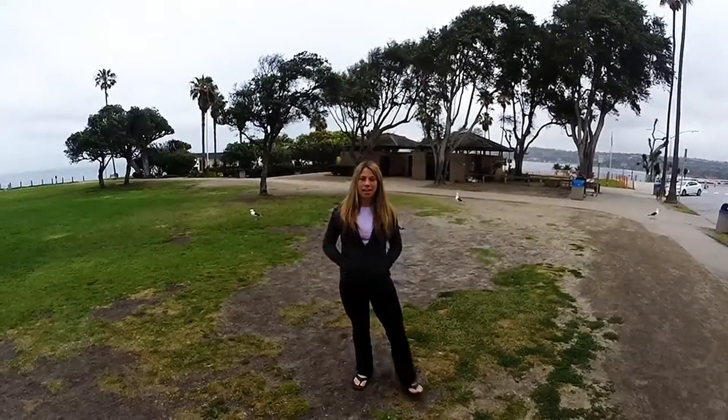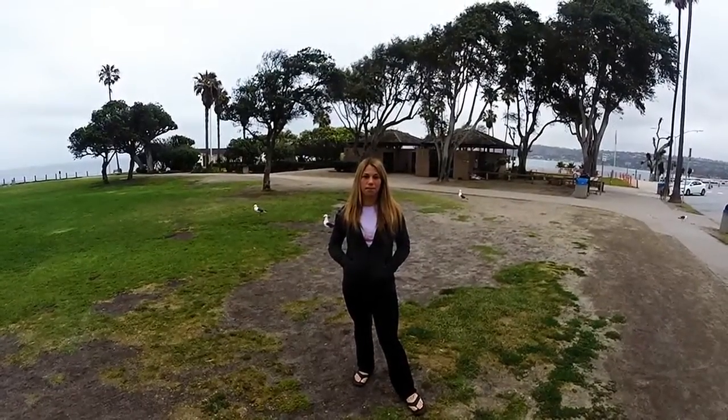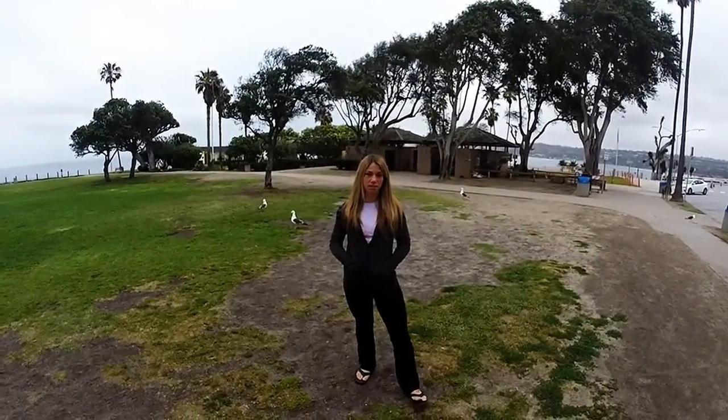Hey guys! Part of the San Diego Summer Dive Series. We're here at La Jolla Cove today. I'm going to have Tim Olgetts, one of our dive masters here at Ocean Enterprises, tell you all about it.